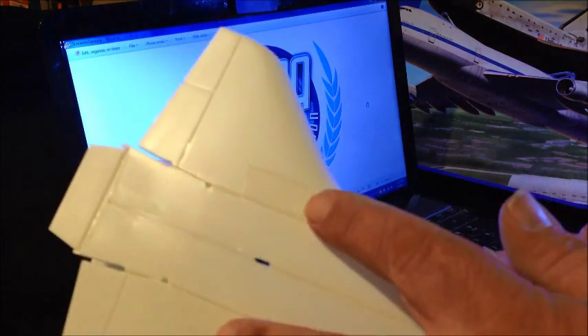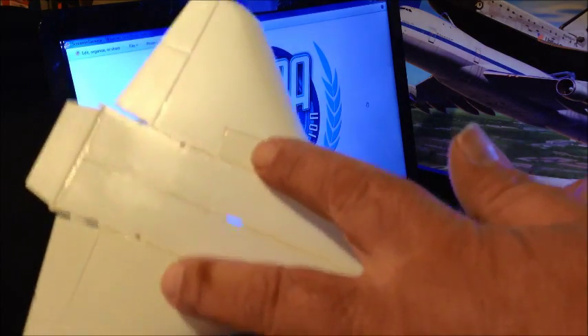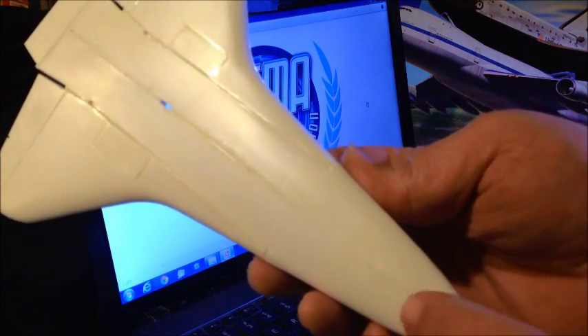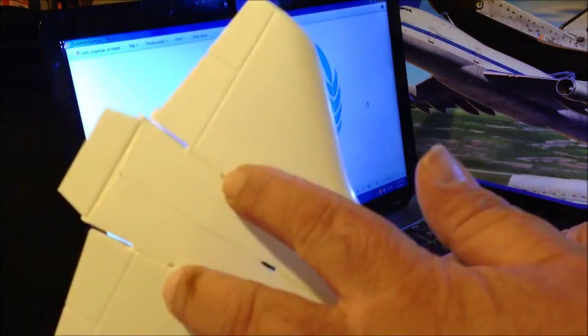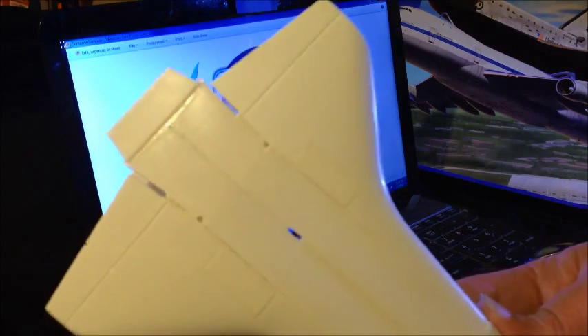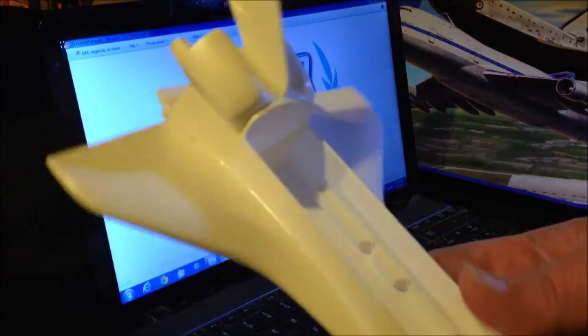Because it's going to be on top of the 747, I've got the landing gear doors closed — on both the nose and the back. We've got our mounting points already put in, and our wings are on.